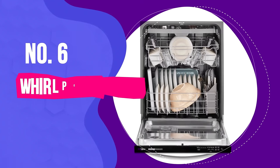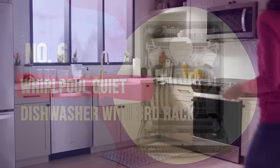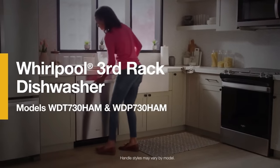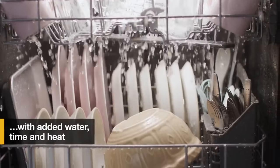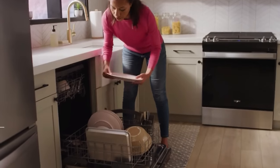Number 6: Whirlpool Quiet Dishwasher with Third Rack. If you're looking to save some money or don't need smart technology, this is a good option. Reviewers all agree that it washes well, even with tough soils and imperfect pre-rinsing. The drying fan technology is a little more temperamental, so you might need to manually dry some dishes.